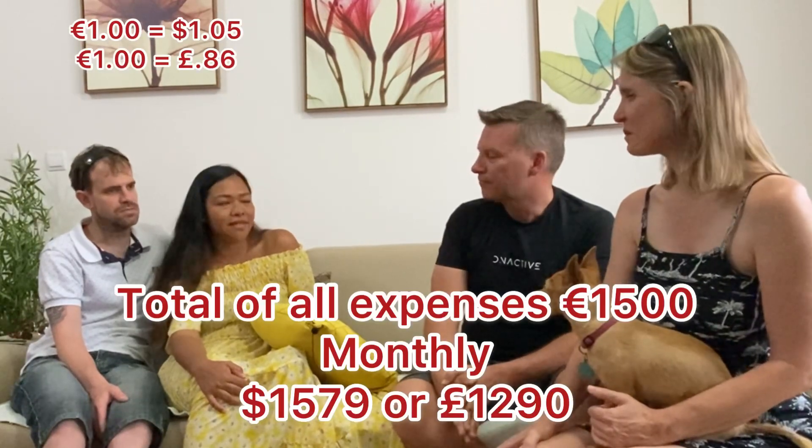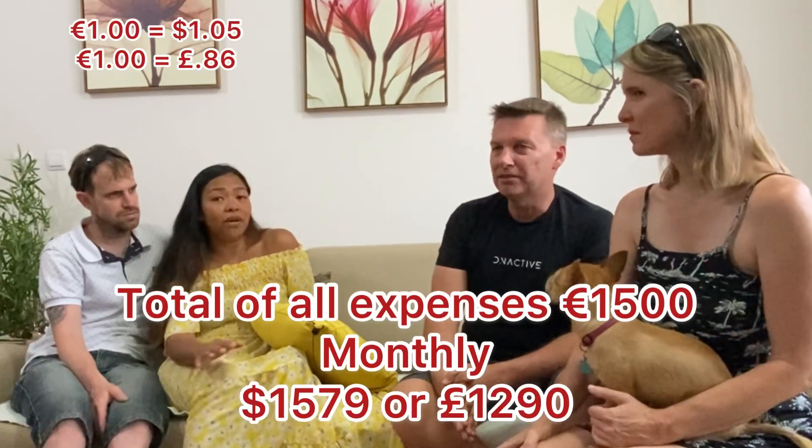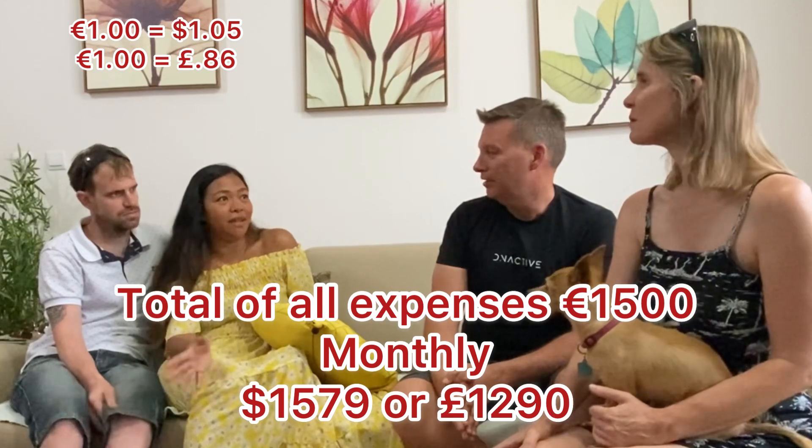For entertainment, they socialize with other expats — every two weeks there's an expat meeting in Budva where they go out for dinner and drinks afterwards. All in all — rent, food, shopping, going out around Montenegro — it comes to around €1,500 per month. That's a very comfortable and convenient living in a nice location.